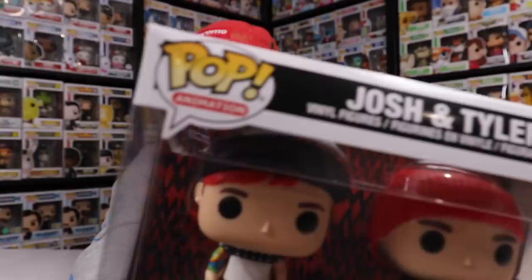I'm noticing that this 2-Pack appears to be in the wrong line — it is in the Pop Animation line, not Pop Rocks. What's going on here, Funko?